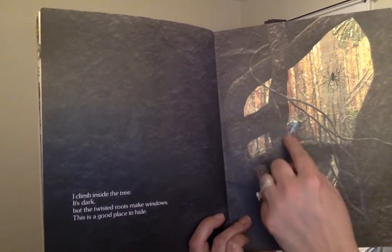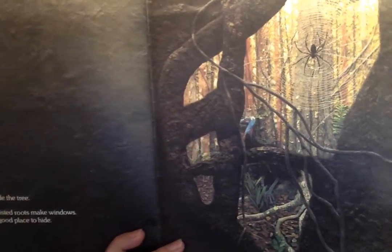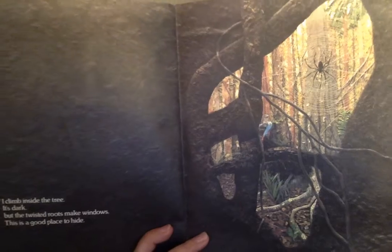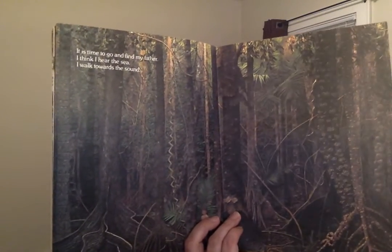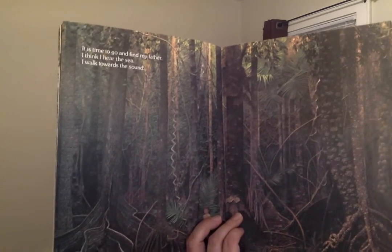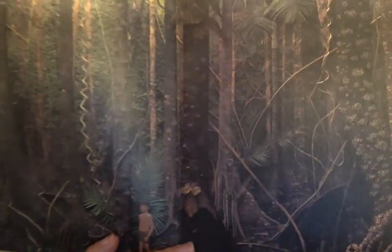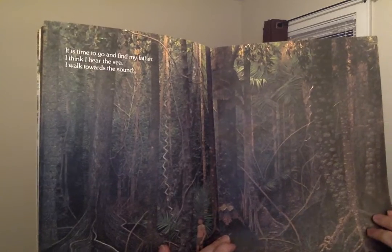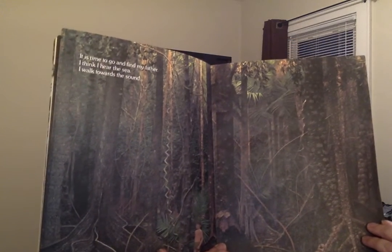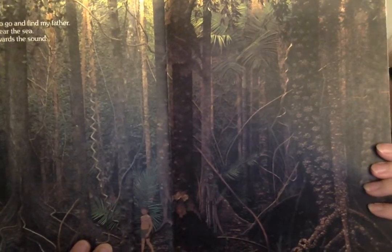Do you see this bird? Here's the head — it's almost like an ostrich type bird. Can you see it? It's really blending in. 'It's time to go and find my father. I think I hear the sea. I walk towards the sound.' There's a person here — can you see him? It's probably an Aboriginal person too. I know it's hard to see. I wish we were in school so you could look at it by yourself.